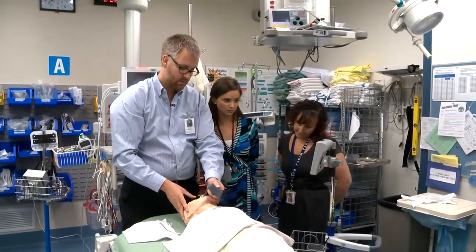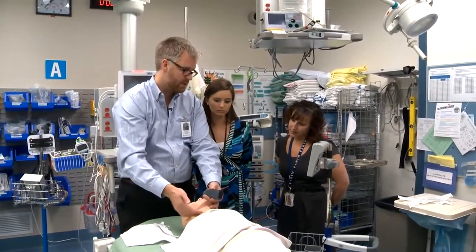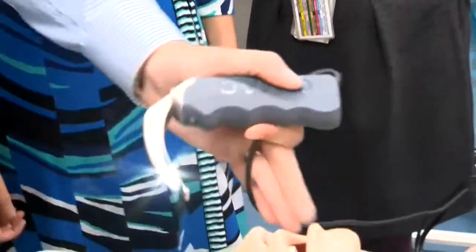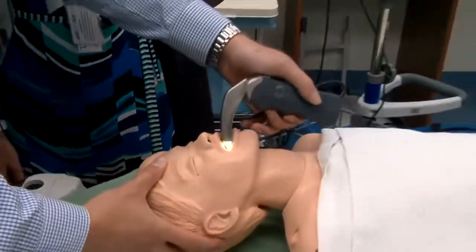So you insert it as you normally would. Dr. Scott Sawyer is teaching Allison Bingham and Jessica Lacks, who are residents in training, how to use the hospital's newest piece of equipment, a video laryngoscope.